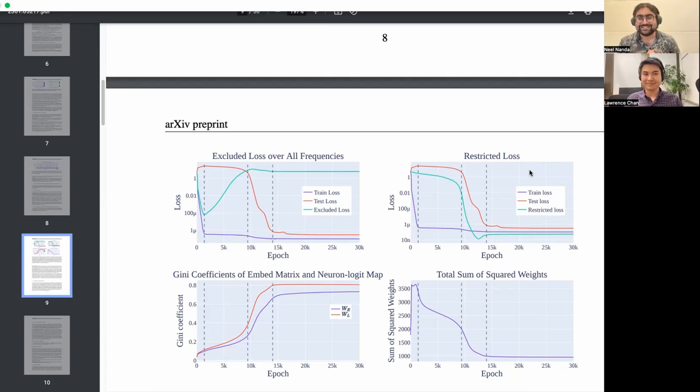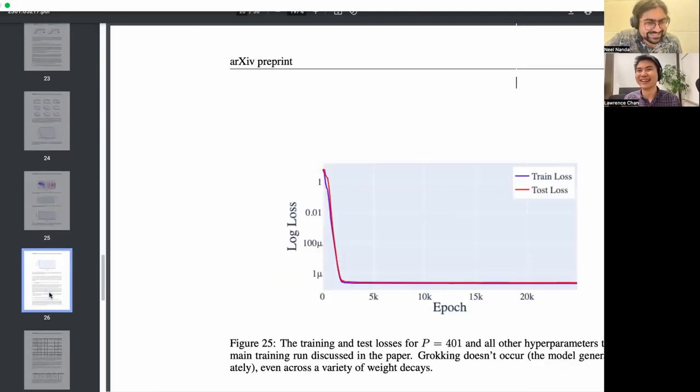Maybe this is a good point to transition into reasons this work is kind of bullshit — the section I wish all papers had, but sadly conference reviewers don't always appreciate. You could sneak it into the appendix at the end. My speculation about whether or not mechanistic interpretability is useful is apparently in Appendix F, which I did not remember.